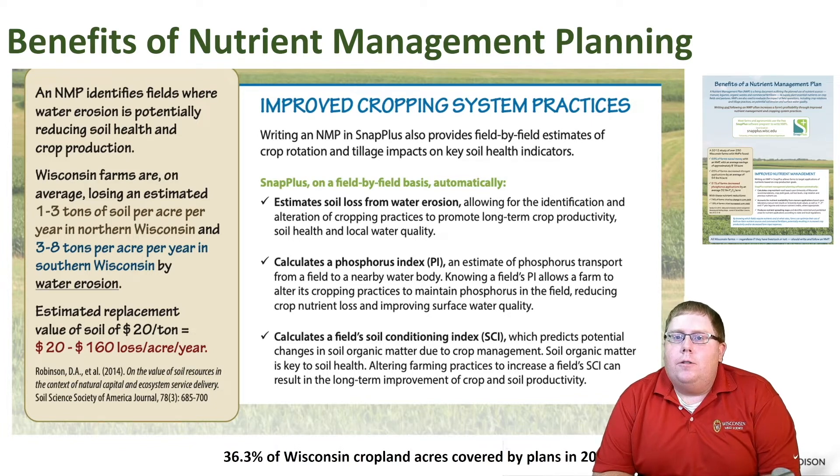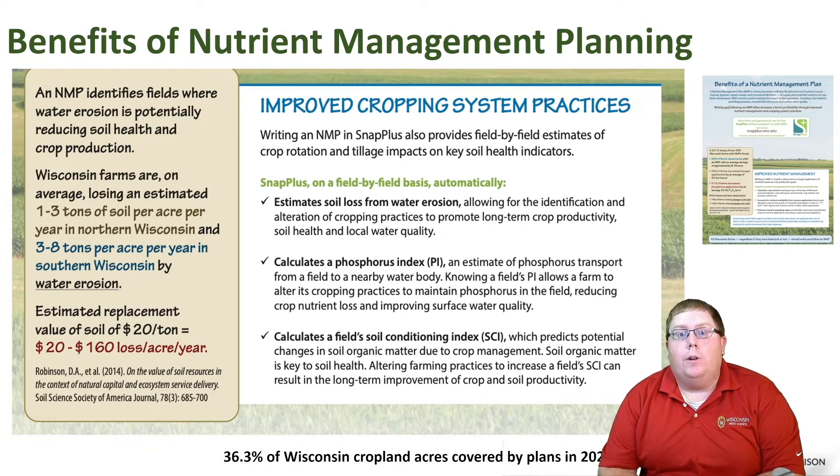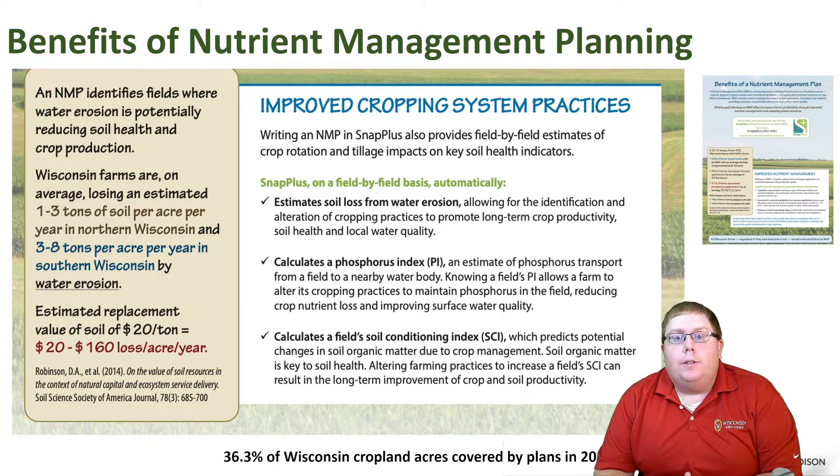There are a lot of benefits to having a nutrient management plan, and this is really evident in years where our margins are a little bit tighter, either due to lower crop prices or due to higher input prices like we're seeing in the 2021 and 2022 growing seasons. A nutrient management plan can help us take stock of nutrients on our farm, estimate soil and water erosion, calculate our phosphorus index, and calculate a field soil conditioning index. These are all really good metrics to judge how we're doing on our farm — whether we're losing soil and phosphorus to the environment — and these all have costs. If we can reduce these losses, we can help increase our margin.